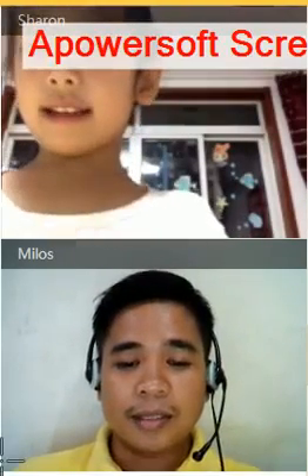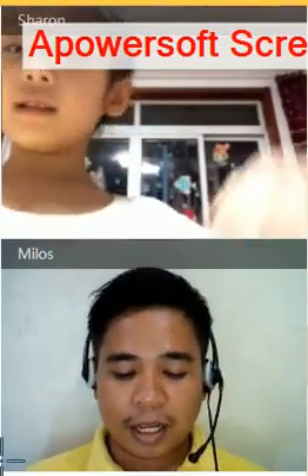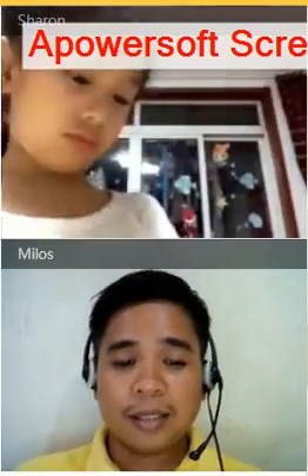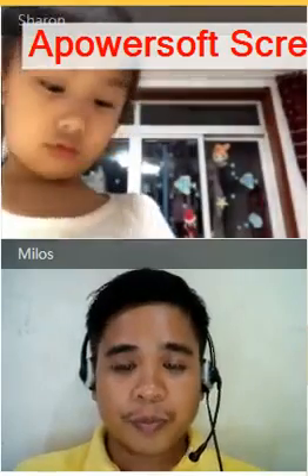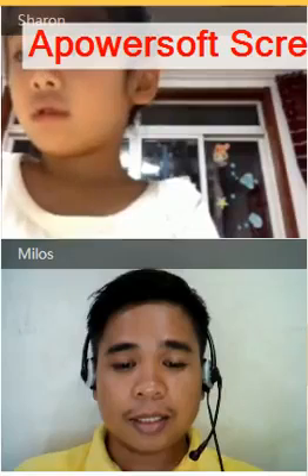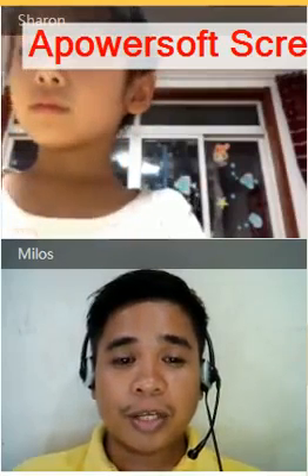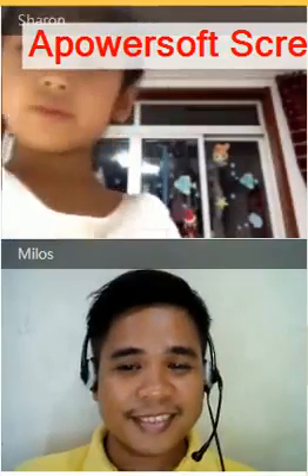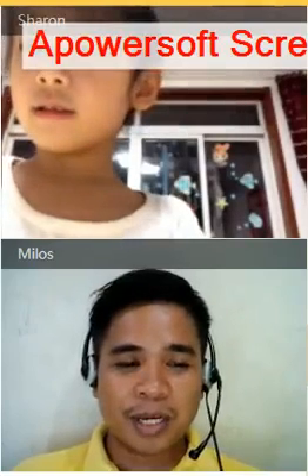Our lesson is... Oh yeah, we're going to talk about the alphabet. Say: spelling test. Spelling test. Alright, so Sharon, do you know how to spell words? Yes. Yes, of course, you know how to spell words.